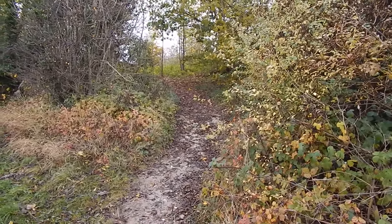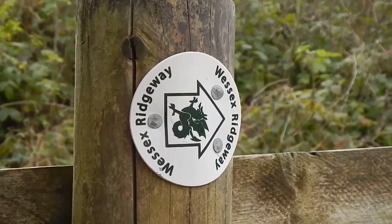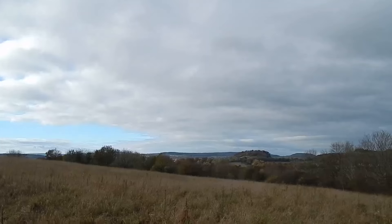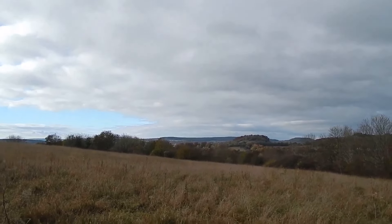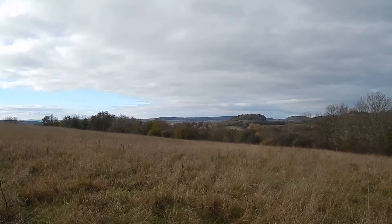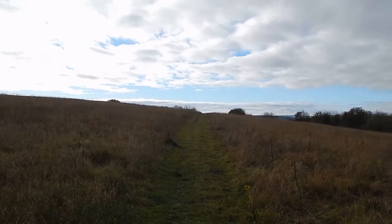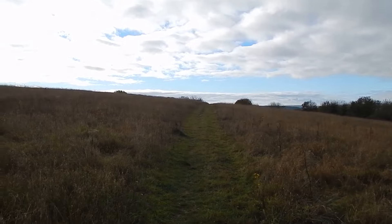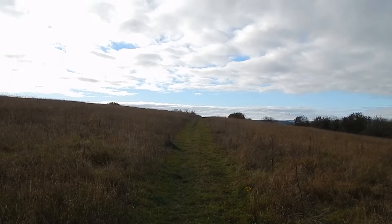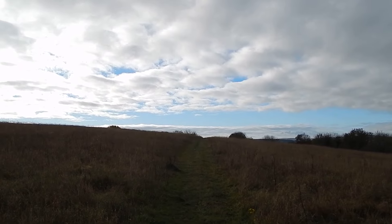The path seems to go steeply uphill. A short distance along there's confirmation we're on Wessex Ridgeway. A short distance past the Wessex Ridgeway sign, views open up over to the right. There's the path ahead and we're heading for Battlesbury Hill Fort.